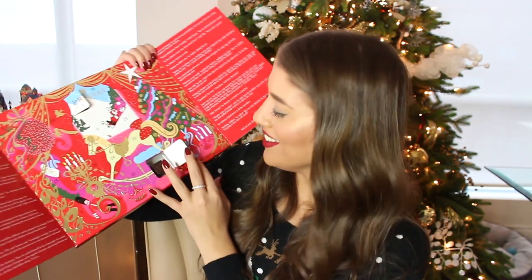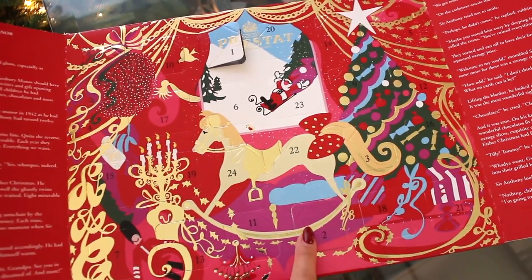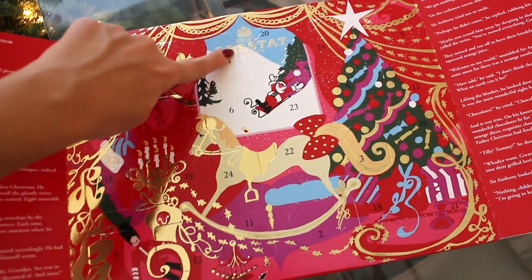I decided to peek at day two as well to try the dark chocolate. The day two piece is dark chocolate with sea salt. Now that I've tasted both, I can say this is really good chocolate — basically solid milk chocolate with caramel flavor and solid dark chocolate with sea salt. It's not that creative or exciting though. They do have an amazing truffle advent calendar, so if you find that one, I'd suggest buying it over this.